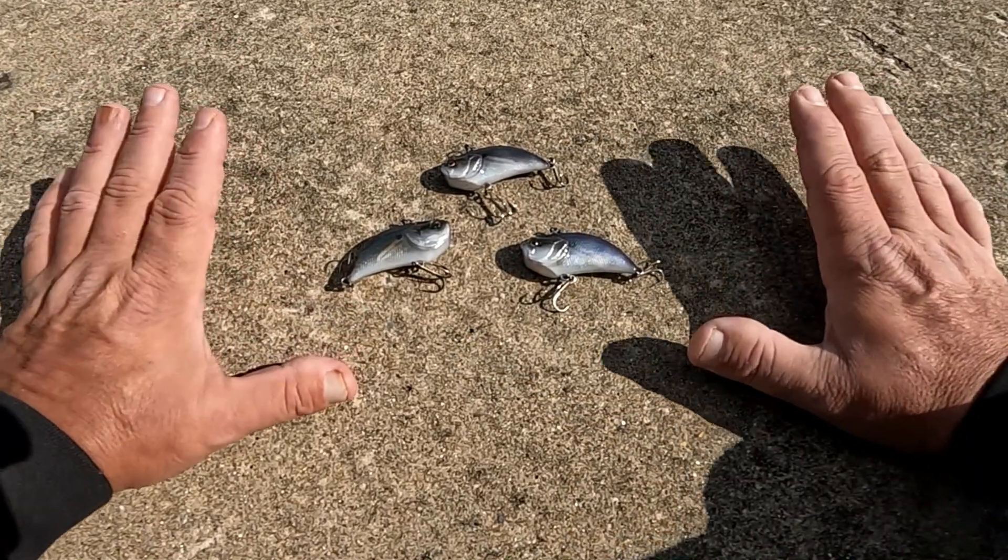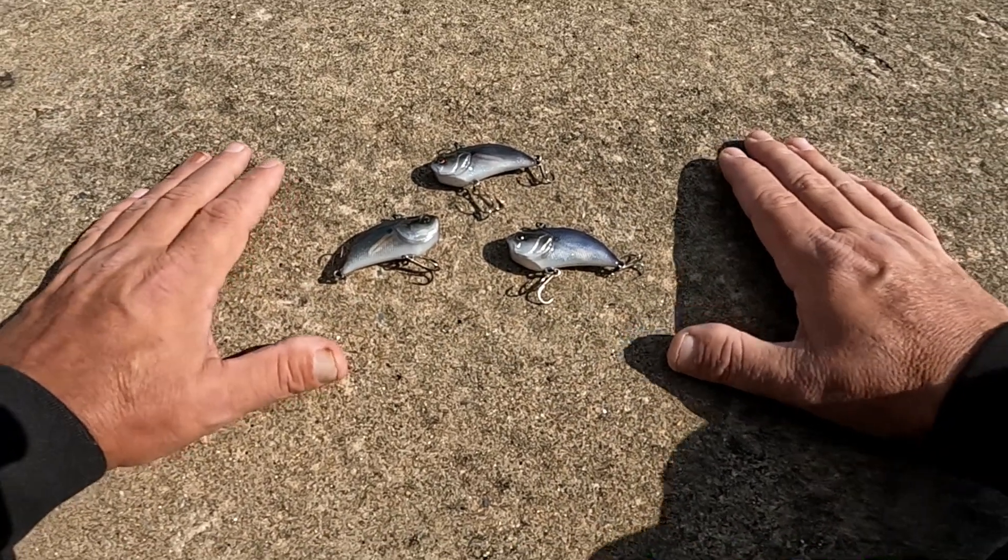If it doesn't work out here, we're going to drive a half an hour down the road to another pond that has a great lipless crankbait bite. But I'm hoping we can get it all done right here. Stick with me, let me tie the bait on, and let's start catching. We've got all the lipless crankbaits that Don sent in the mail.